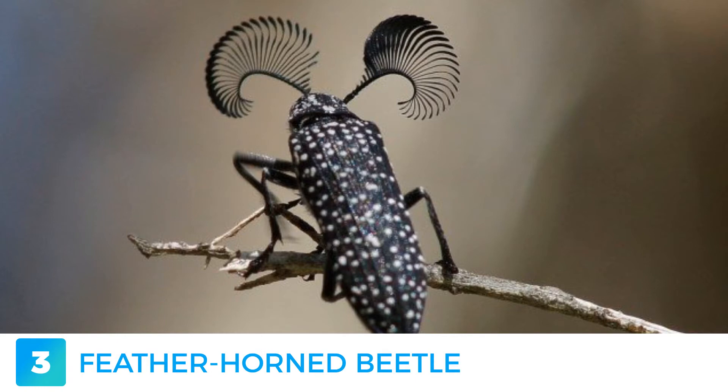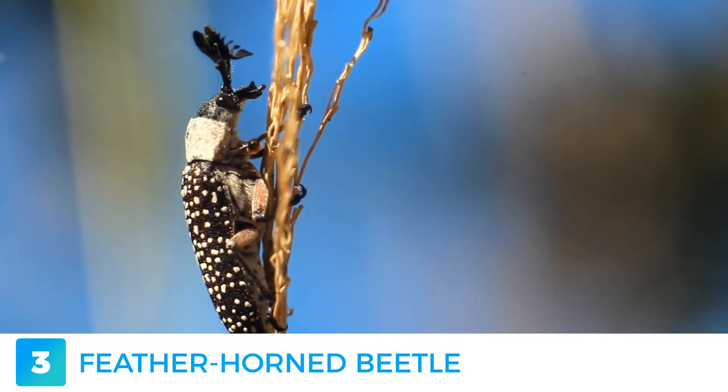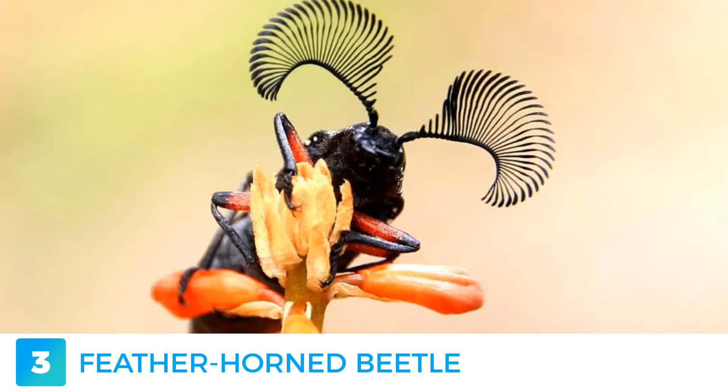The Featherhorn Beetle — did somebody say eyelashes? It is rather rare and comes from Australia. The male has wider and more pronounced antennae that, when put to use, pick up the signals of pheromone-releasing females who are ready for mating.